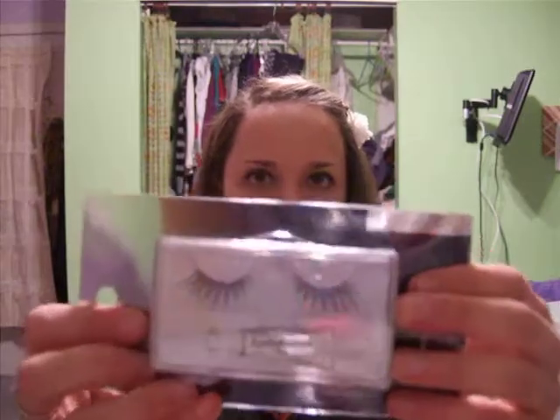I'll just kind of go through things randomly. From Target, I got some NYC lashes — they're 974A, in case you wanted to know. I also got a lot of lashes. These are also from Target: they're the Sonia Kashuk Demi Lash Set with Glue, and I thought they were really cute. They kind of crisscross, and they come with a little glue.